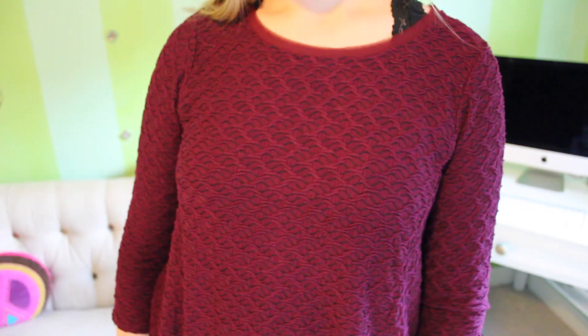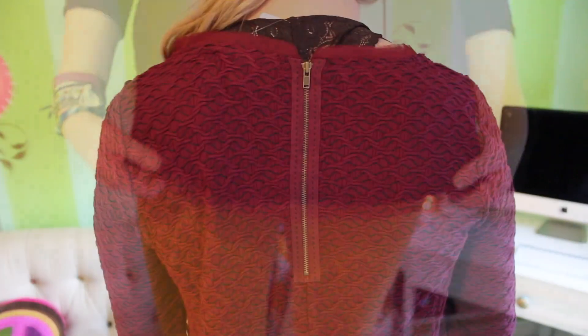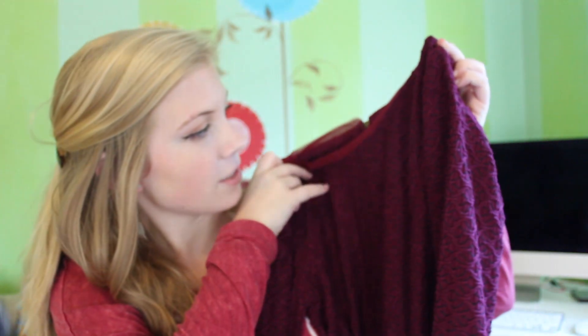The first place I went was Anthro. The first thing I got was just this kind of wine-colored top — it looks like this. I really like it because it had a zipper in the back, and it has this really pretty design on the shirt with a little bit of navy in it. I thought it was so cute for fall.